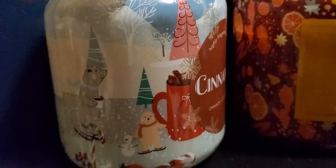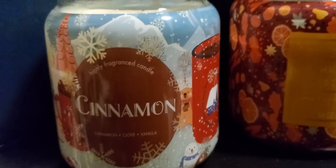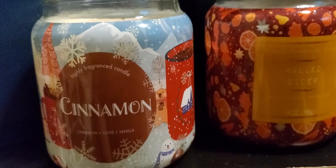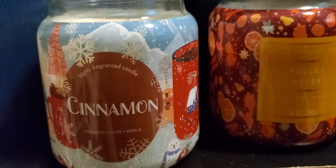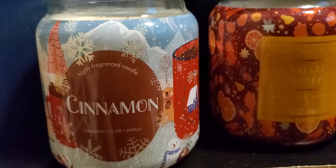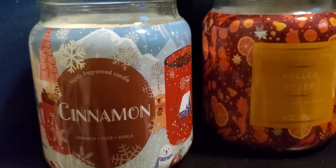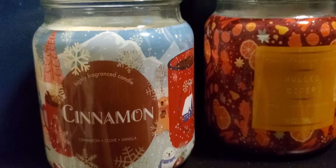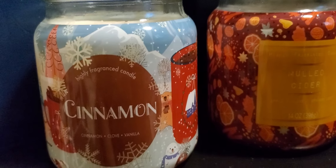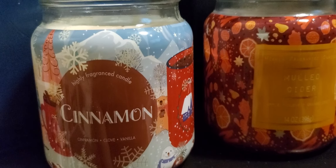You'd have to get right up on it to smell anything, so it didn't really throw. I'll give it a one. The only way you'd smell it is on cold, and it has to be in a really small room, like a closet, to really bring the scent out.